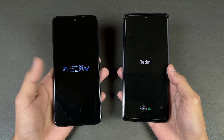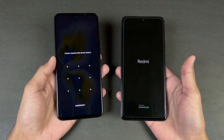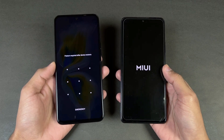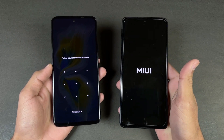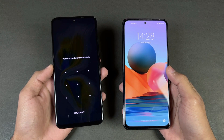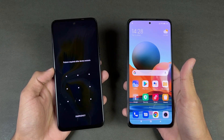The Redmi runs MIUI 12.5 while the Tecno has HiOS 8 — the latest software on both phones. The Tecno is faster when it comes to booting up; the Redmi took about four or five seconds longer.